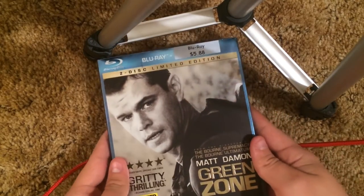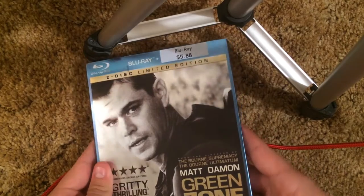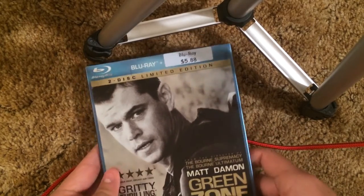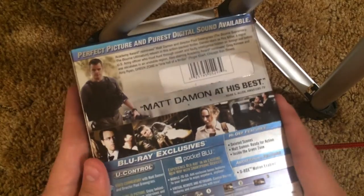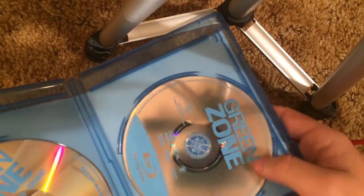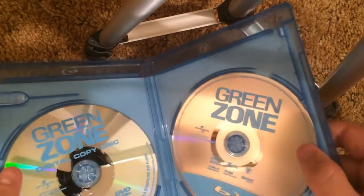Hopefully this doesn't take forever to upload, so I need to make this kind of quick. Green Zone — pretty nice slipcover. The title's embossed right there. The rest is just kind of plain, but it's alright I guess. It's a Blu-ray and you've also got a digital copy disc.